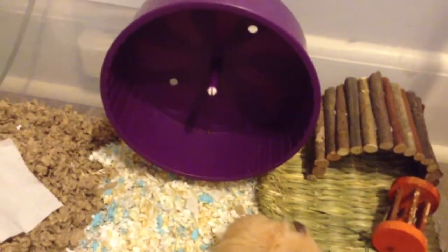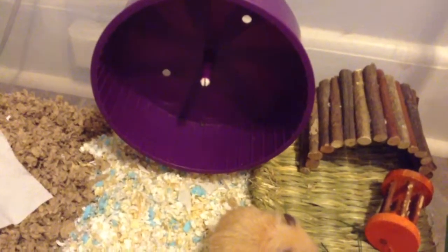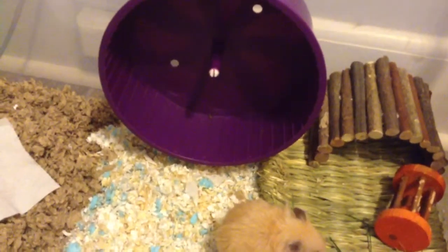She has her 8.5 inch comfort wheel, which is in purple, and she really loves that — she runs on that all the time. And then here we have an All Living Things Playground, which I got from PetSmart.